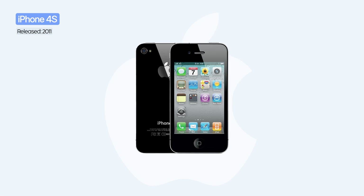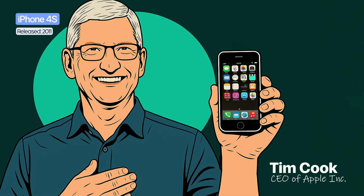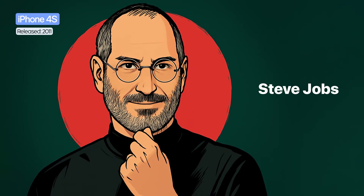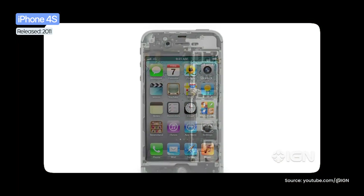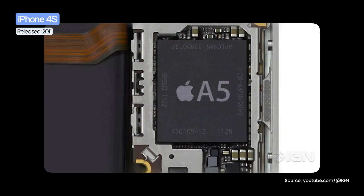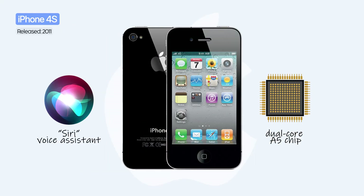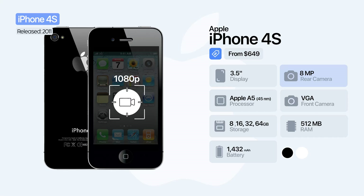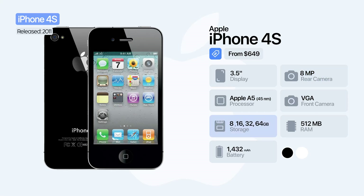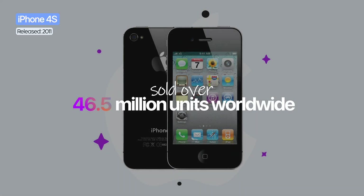On October 4, 2011, Apple introduced the iPhone 4S. It was the first iPhone launched under Tim Cook's leadership, just one day before Steve Jobs — the visionary who changed the world of technology — passed away. The phone kept the design of the iPhone 4 but brought major internal improvements. The main novelty was Siri, the intelligent voice assistant, along with the new dual-core A5 chip that offered double the performance compared to the previous generation. The main camera was upgraded to 8 megapixels with 1080p video recording, and storage went up to 64 gigabytes. The iPhone 4S was a massive success, with around 60 million units sold.